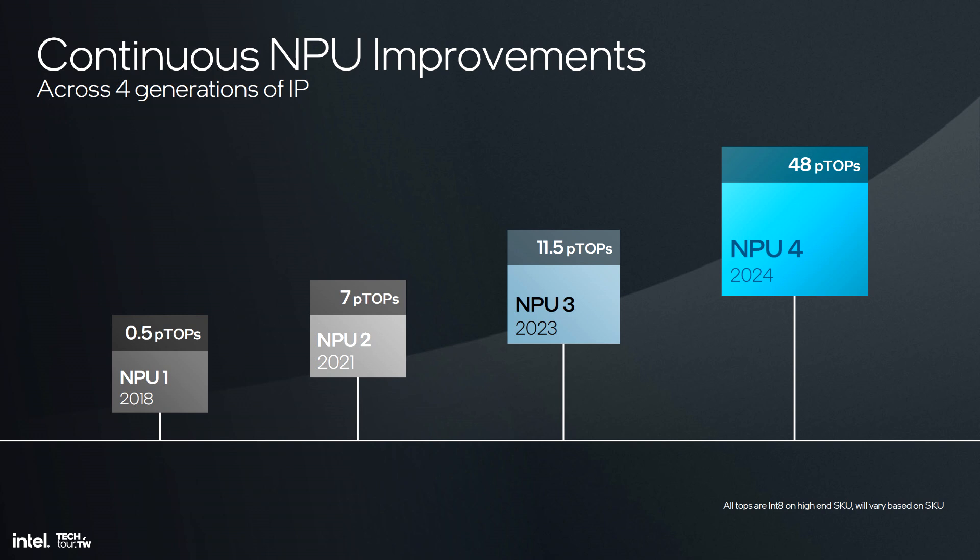While we are unaware of how the generational changes in iEngine would work out, we will likely see a steady rise in AI computing power. Given that we are currently at 48 TOPS with Lunar Lake, this figure can tremendously scale up moving into the future, likely creating further opportunities for the AI PC segment.